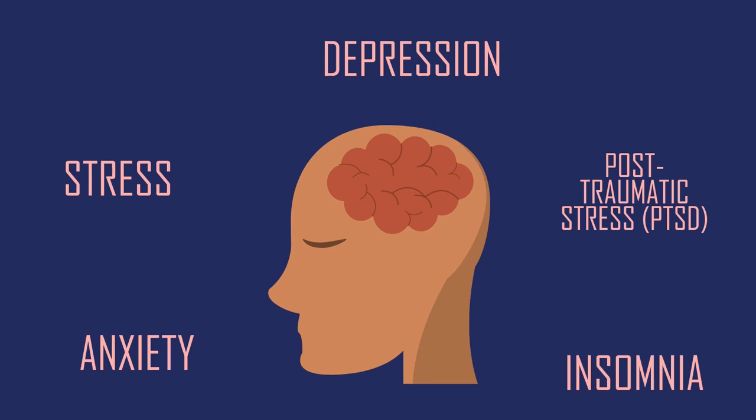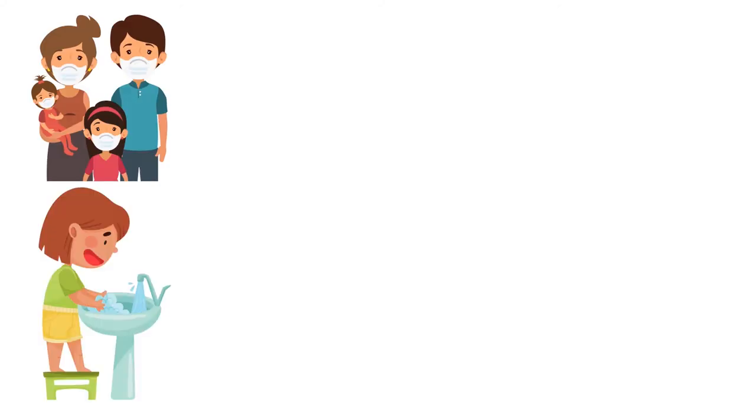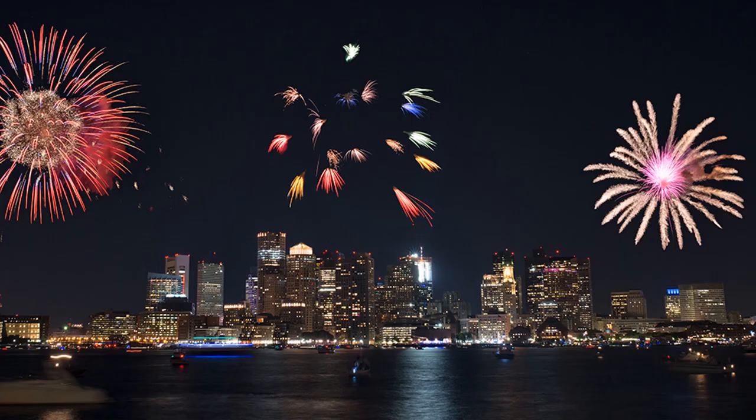COVID-19 has taken a toll on both our mental and physical health. While there is a lot out of our control, we can still maintain all necessary precautions like wearing a mask, washing hands, and getting a flu shot this season. We can also be grateful that there are two FDA-approved vaccines that will soon be available to everyone. We at Boston University COVID Corps want to wish you a happy, safe, and healthy holiday. We'll see you next year.